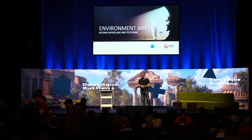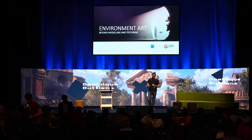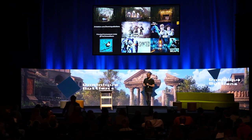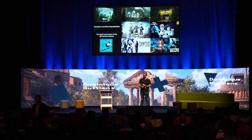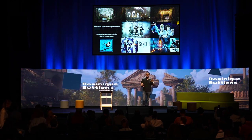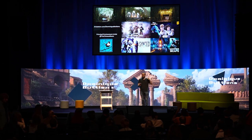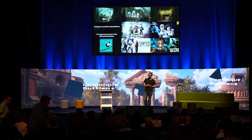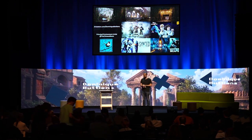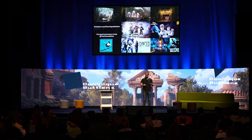Welcome to Environment Art Beyond Modeling and Texturing. My name is Dominique. I'm a principal environment artist in the AAA games industry. I am originally from Belgium and actually a DAE alumni, but I'm now living and working in the UK. Here you can see some of the things I've worked on in the last five, six years before I joined the Chinese Room, where I am currently working.